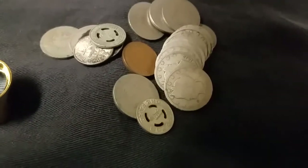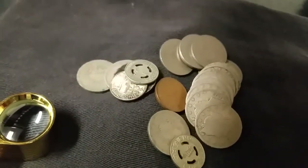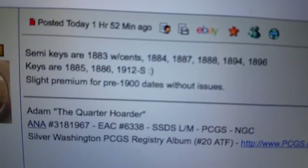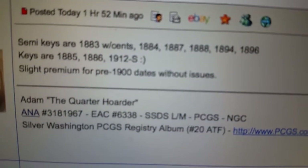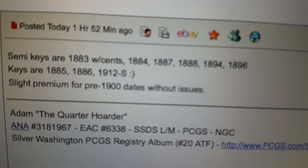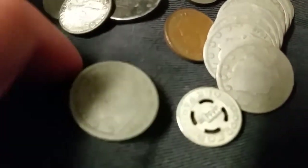I have a little list here that someone helped me out with on the coin community forums. Here are the dates that we're looking for according to my buddy. The only one from the 1900s we're looking for is going to be the 1912-S; everything else is going to be 1800s dates that we're looking for.